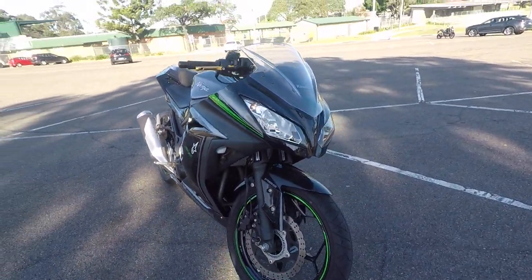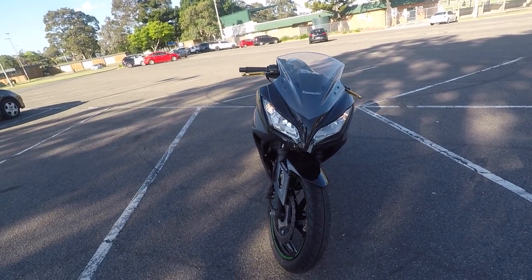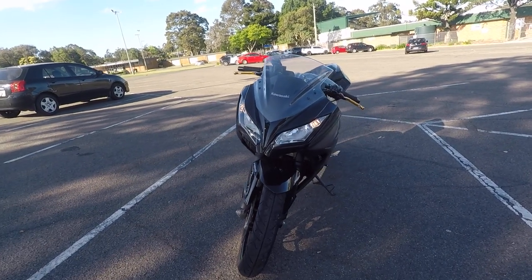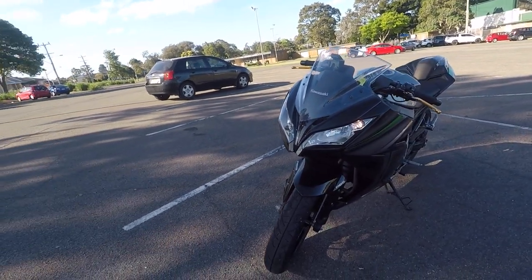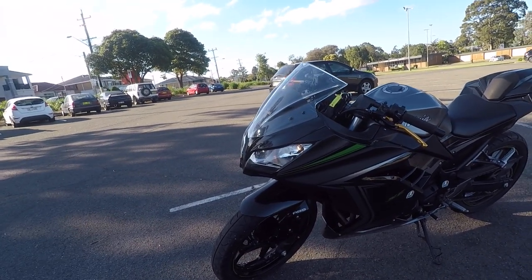You guys might be wondering how much I paid for this bike. It only cost me a thousand dollars. Why is it so cheap? It's a salvage title, which means it cannot be registered anywhere in Australia.